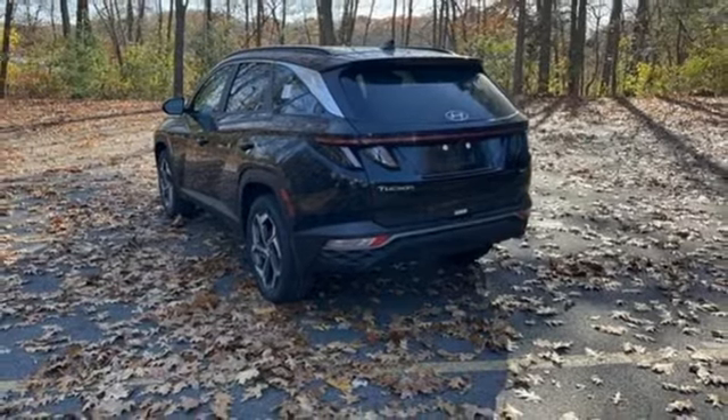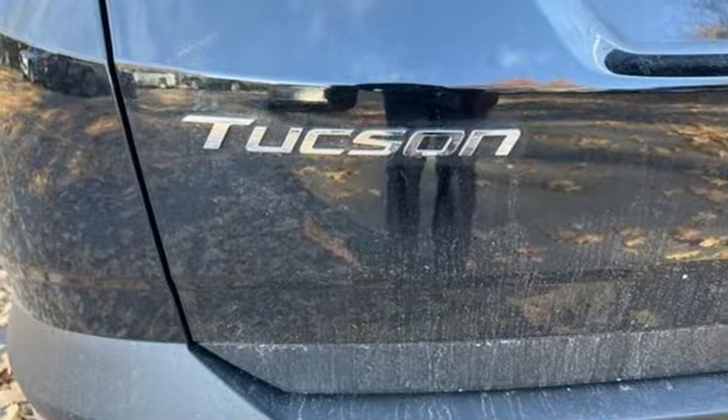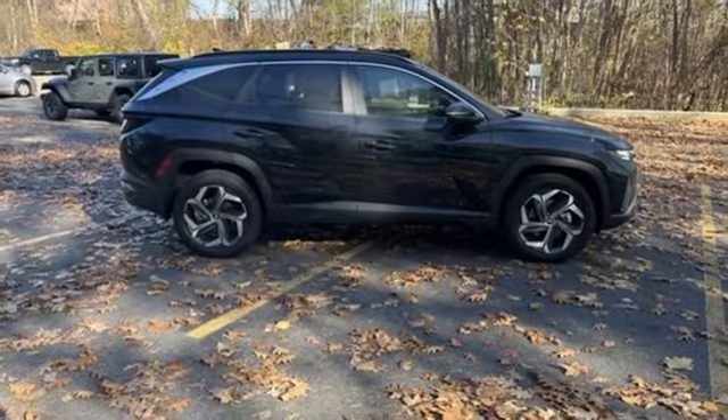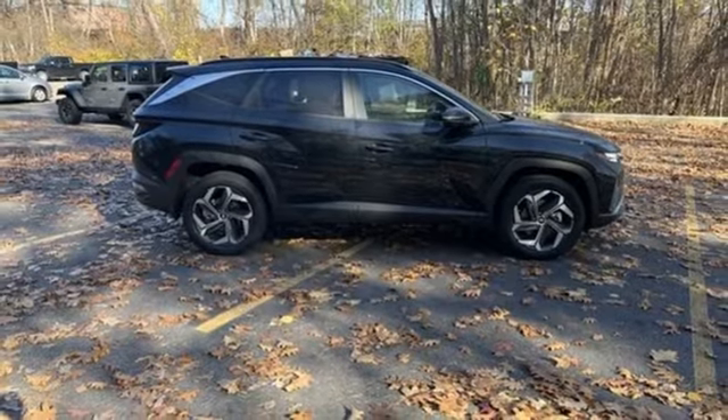Front heated bucket seats, doors and push-button start proximity key, external memory control, hands-free liftgate, four-wheel drive, and automatic transmission.